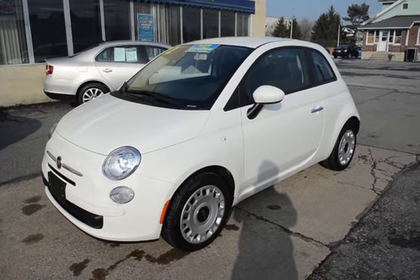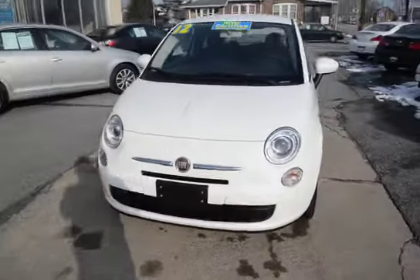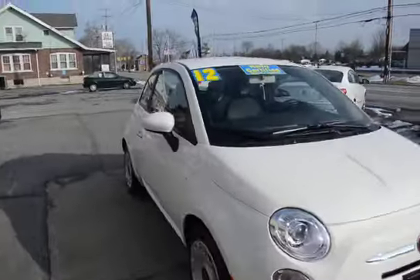I'm Tony from Mayo Autos and here we have a 2012 Fiat 500. One owner and just a super nice little fun car.